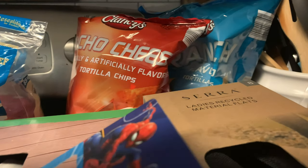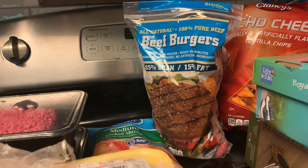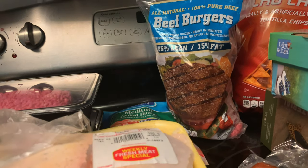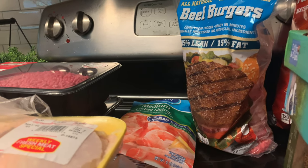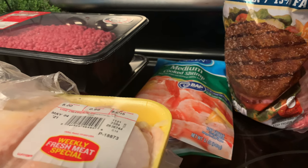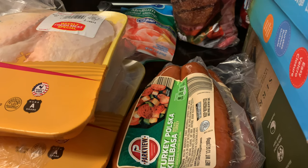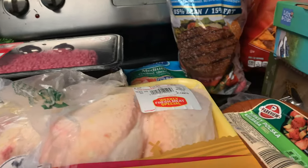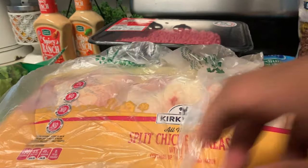I got the big bag of chips — ranch and nacho cheese. I got some beef burgers; I need to clean the grill because a bird loves to make a nest in it. I also got some medium cooked shrimp — I may make jambalaya today with the turkey kielbasa sausage. I got two of the 80/20 ground beef.